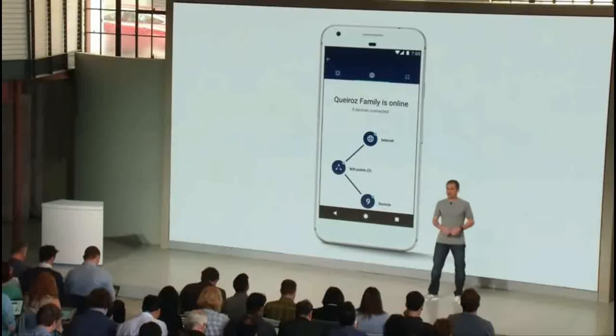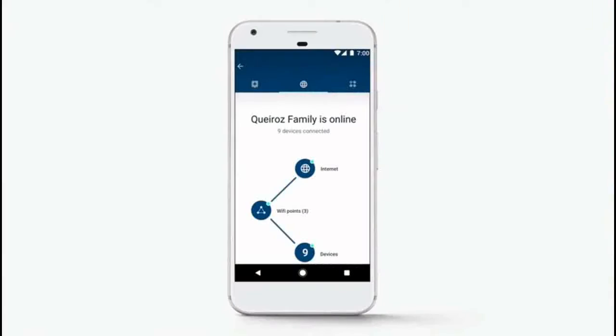Well, Google Wi-Fi lets you manage the Wi-Fi access of your kids. You know, if dinner's on the table, you don't have to shut down the router. Just go to the app and simply press pause on their devices for some quality family time.